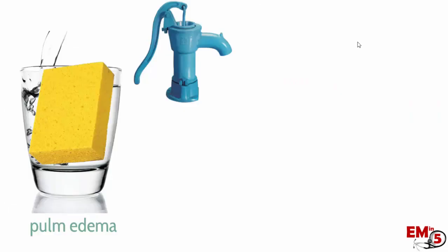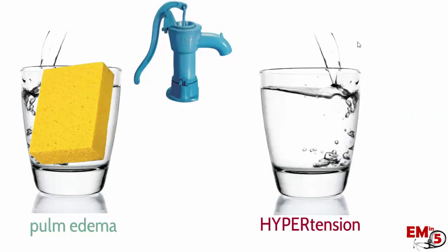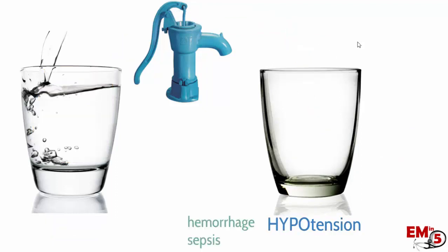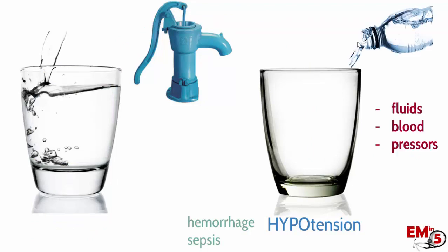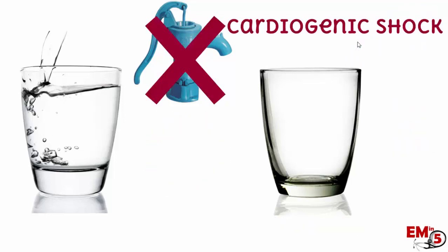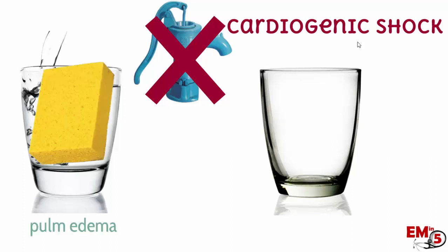We've all managed pulmonary edema patients before. They usually have a high blood pressure, so we give them nitro and Lasix, and the whole idea is that we're reducing the afterload so that the heart can pump fluid forward and get it out of the lungs. We've also dealt with hypotension before, whether that's from hemorrhage or sepsis, and usually we give fluids and pressors. But with cardiogenic shock, we have both respiratory distress from pulmonary edema, and we can't reduce their afterload because they're already hypotensive.